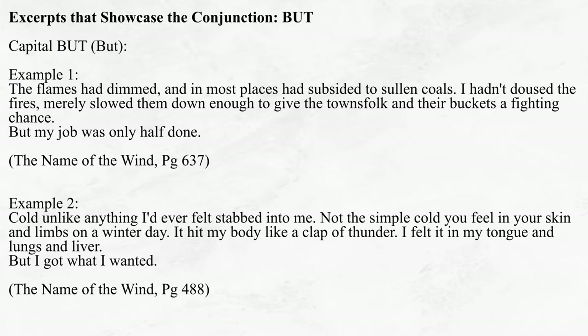Let's take a look at a couple of excerpts that use capital BUT as a transition. 'The flames had dimmed, and in most places had subsided to sullen coals. I hadn't doused the fires, merely slowed them down enough to give the townsfolk and their buckets a fighting chance. But my job was only half done.' 'Cold unlike anything I'd ever felt stabbed into me. Not the simple cold you feel in your skin and limbs on a winter day. It hit my body like a clap of thunder. I felt it in my tongue and lungs and liver. But I got what I wanted.' It seems like it's only a matter of time before the fire is extinguished — but, as it turns out, his job is only half done. Similarly, we have a description of the very unpleasant symptoms of hypothermia, or binder's chills, followed by a statement that takes the logical form: 'this was terrible, but I got what I wanted.'